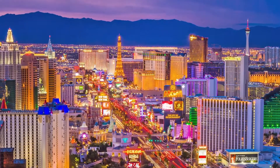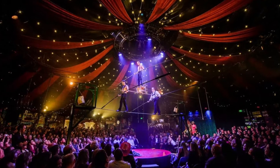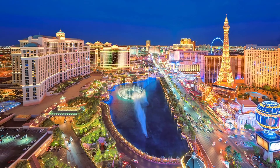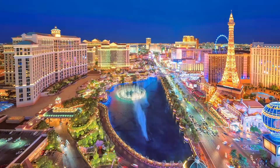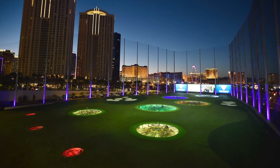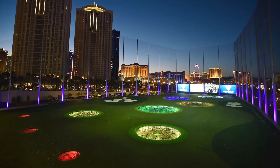Las Vegas, Nevada. Known for its casinos and world-class entertainment, featuring the world-famous Strip, there are countless things you can do in Vegas. From taking a spin on the world's largest observation wheel to hitting the range at Topgolf, Vegas has it all.